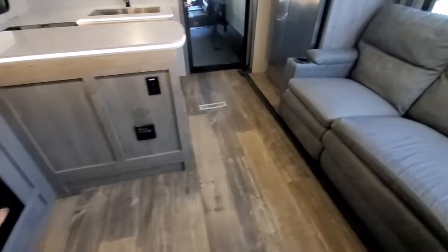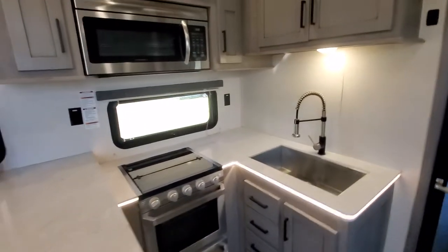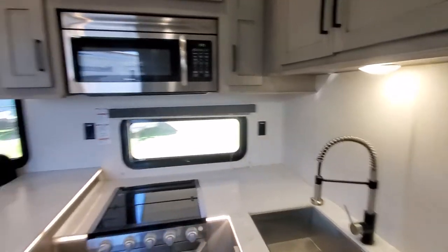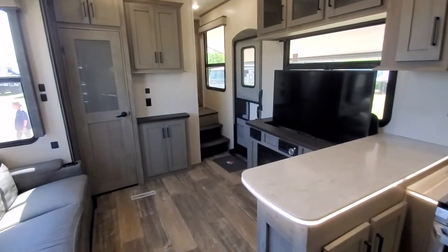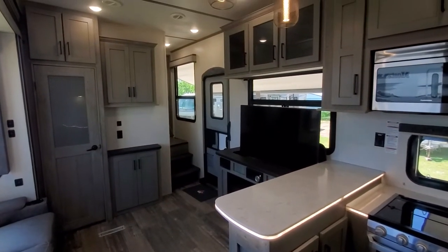There's basically no carpet, so you don't have to worry about keeping it clean — I like that. So yeah, let me know what you guys think of this one. It's nice and light compared to some of the bigger toy haulers, but you can still haul quite a bit of cargo.